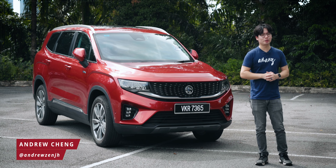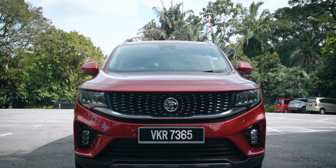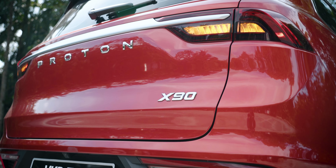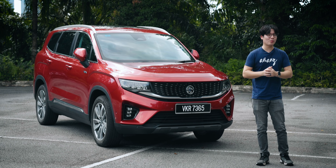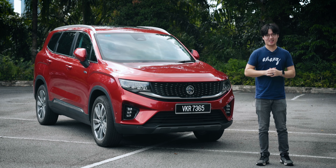It's a nice sunny day to review the Proton X90. This is actually the best-selling D-segment SUV in Malaysia last year with over 4,800 units sold. That many buyers cannot be wrong, right? Surely this is an excellent SUV. Well, the answer is somewhere in between and we'll talk all about that in this review of the X90.